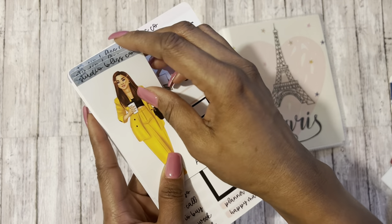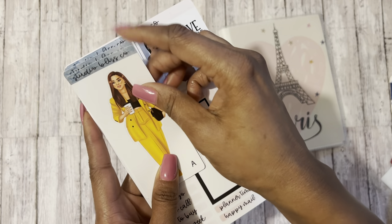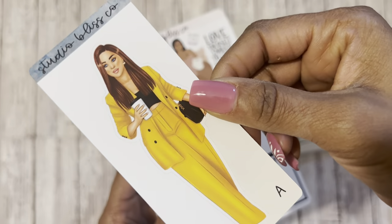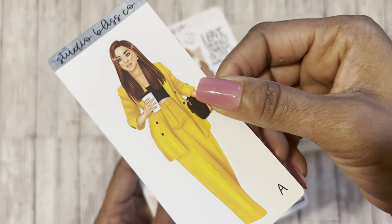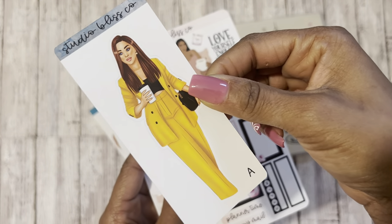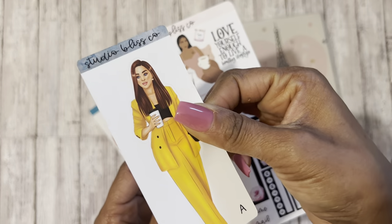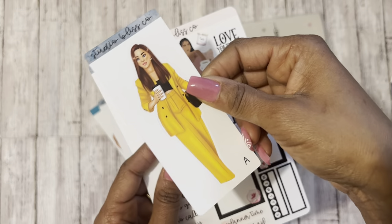So the first one I got was — this one's called She's the Boss. I love it. She's got like her nice purse. I love this yellow and she's got that cup of coffee. So She's the Boss. I got it in the tall size, but there's also one that is an extra large size. This is the size that I like that I thought would fit in my classic planner.